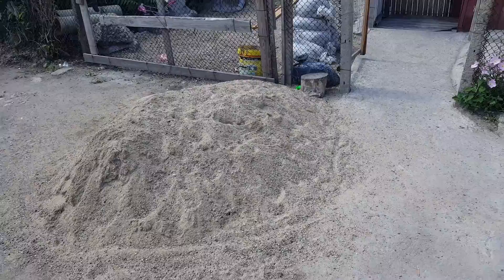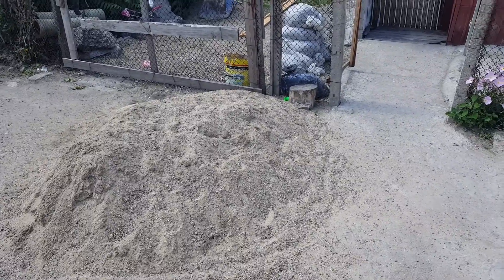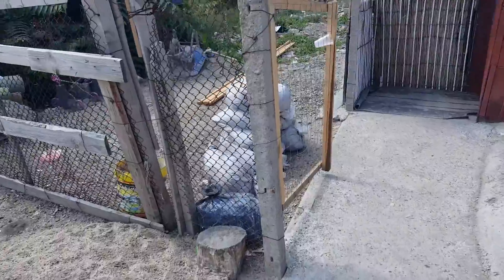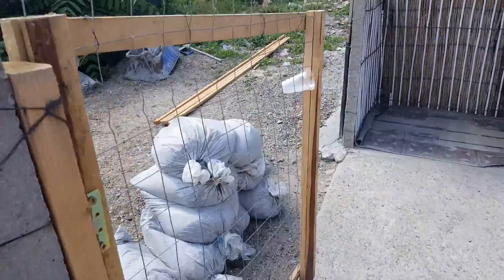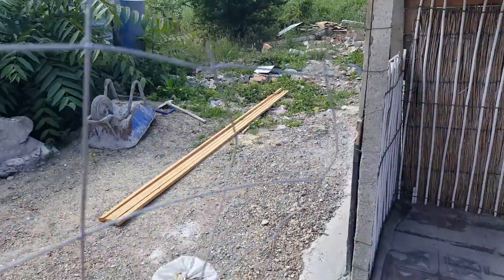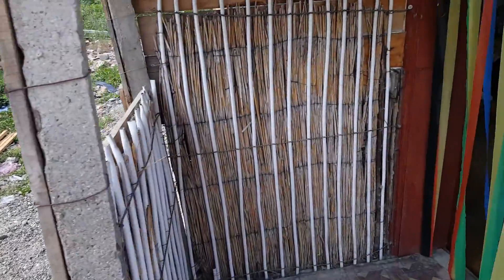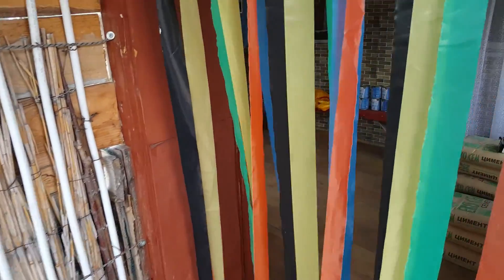Hey everybody, I'm here at the hut church. As you can see, building materials and supplies are here. Things are not going as fast as we would like, but let's see a little bit of what's going on.